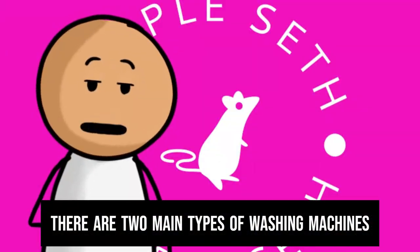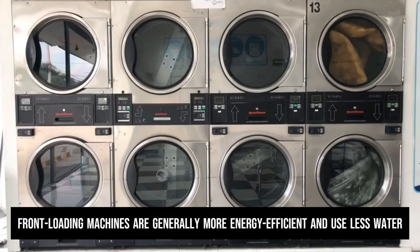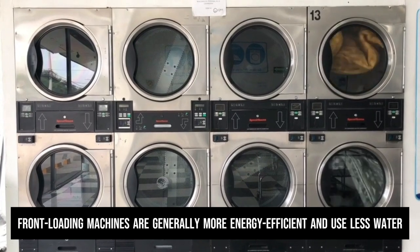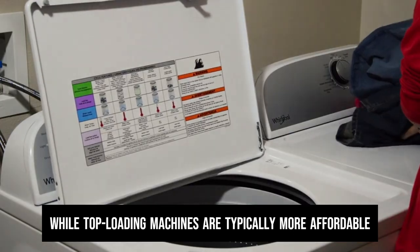There are two main types of washing machines: front-loading and top-loading. Front-loading machines are generally more energy-efficient and use less water, while top-loading machines are typically more affordable.